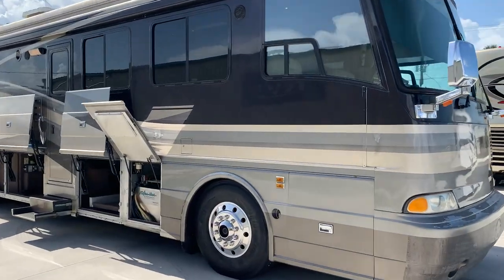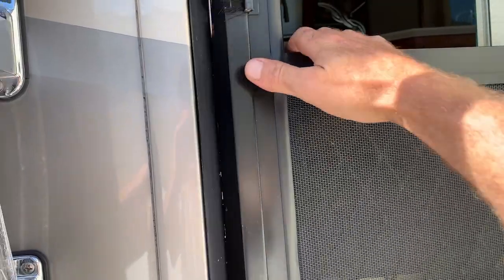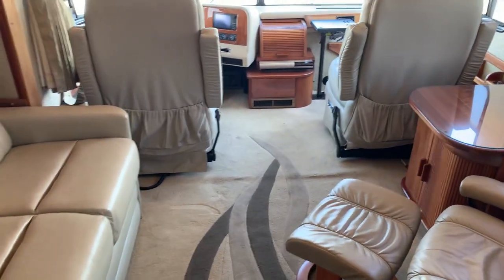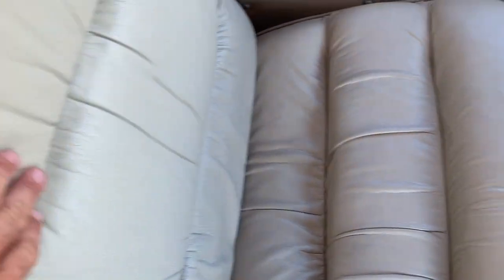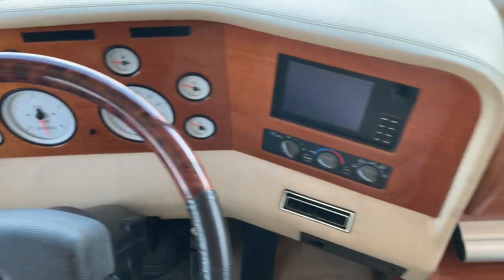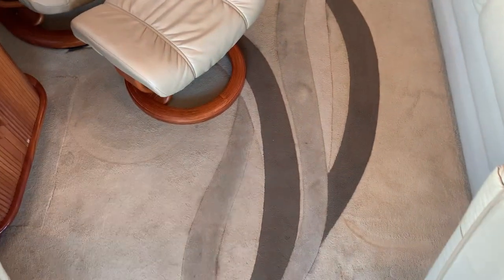Let's take you inside the coach. Really nice coach — no foul odors, no smoking, no pets. The upholstery — I've seen new coaches with upholstery in worse shape. It does have a little nick here on the back. Original carpet in here from day one and it's in really acceptable condition.